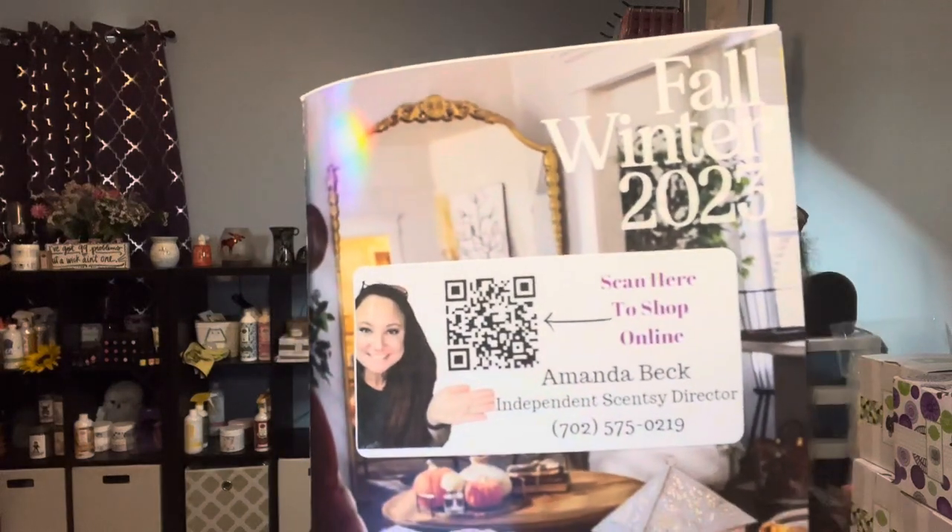So those are the 10 new fragrances available in our brand new catalog that just launched this month. If you would like to smell any of them, shoot me a message and let me know. If you want a catalog, let me know. You can also scan the QR code — that'll take you directly to my link. I'm here to answer any questions you have. Thank you so much for watching. Have a great night.